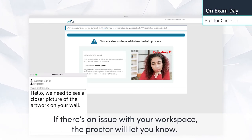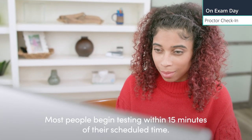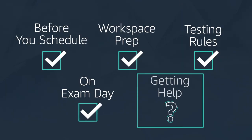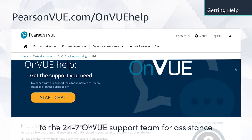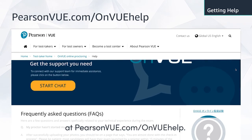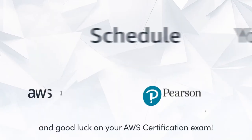If there's an issue with your workspace, the proctor will let you know. After the proctor has approved your workspace, they will launch your exam. Most people begin testing within 15 minutes of their scheduled time. If there is any issue during check-in or during your exam, you can always reach out to the 24/7 OnVUE support team for assistance at pearsonvue.com/onvuehelp. Good luck on your AWS Certification Exam!